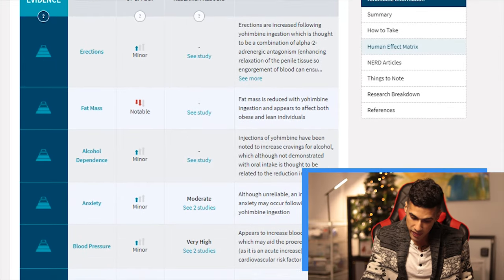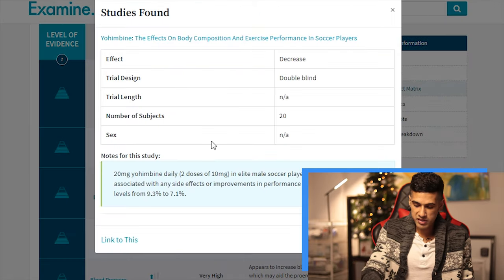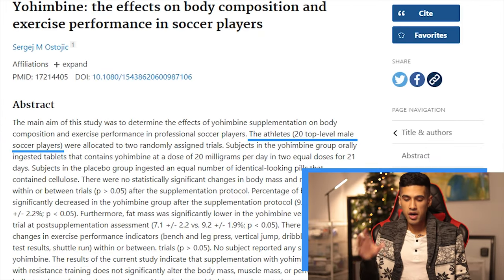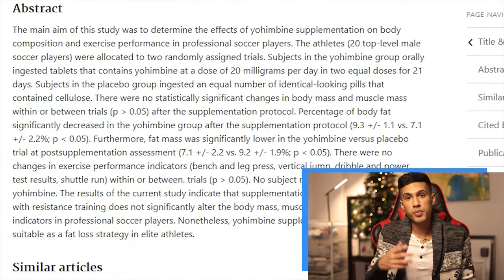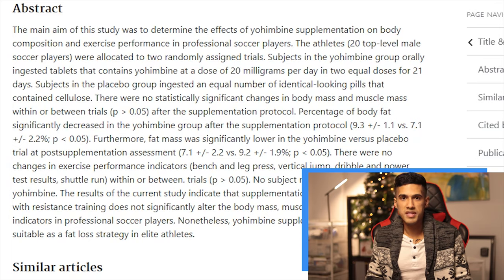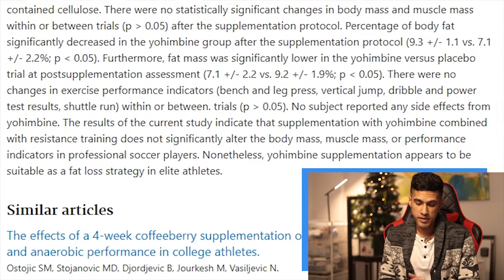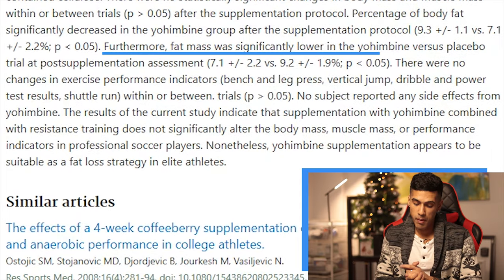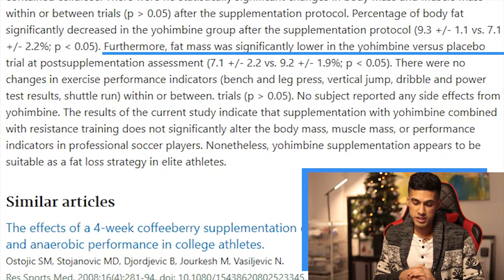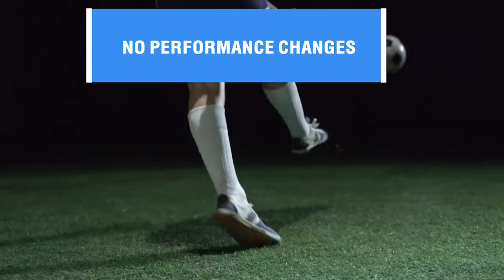There are a number of studies showing that it does help to decrease fat mass — like in this pretty famous study. What they did was take 20 soccer players, and for 21 days they were using either Yohimbine or a placebo. The group taking 20 milligrams of Yohimbine daily actually experienced a significant amount of body fat mass lost, while not experiencing any side effects or changes in their soccer performance.